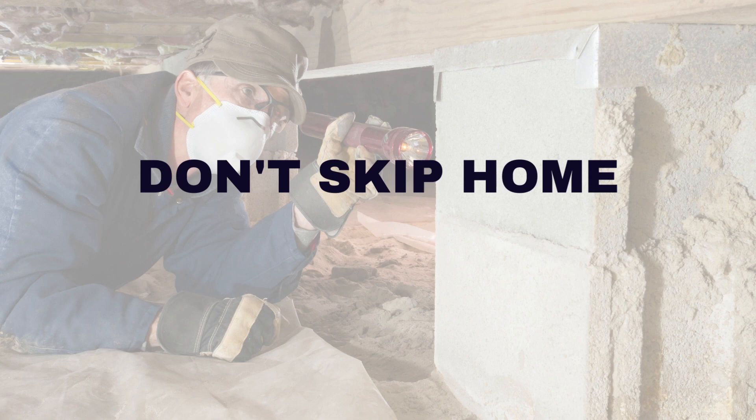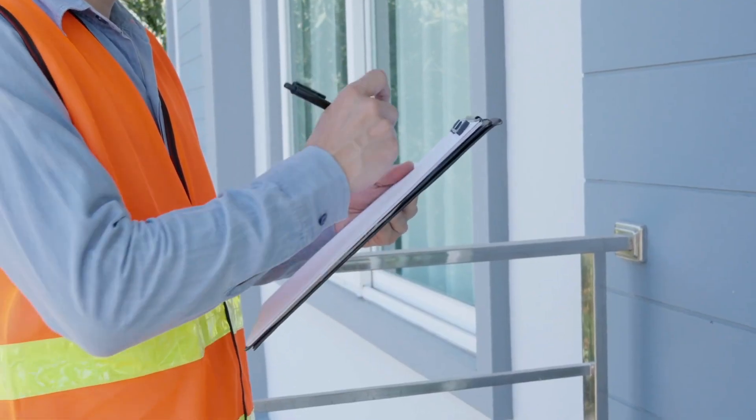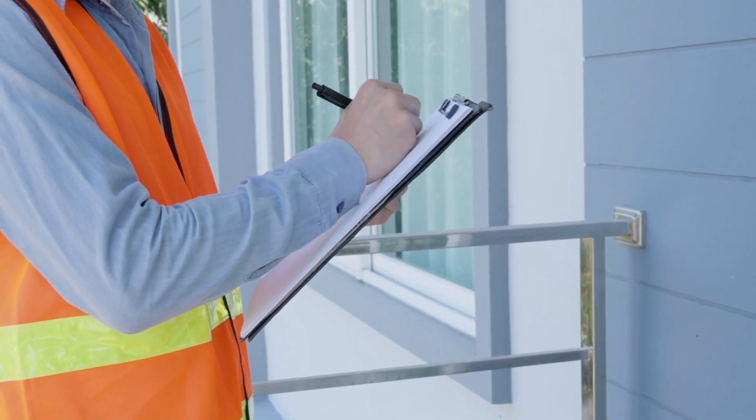Never underestimate the importance of home inspections. Work with your agent to hire a professional inspector to thoroughly evaluate the property's condition. This will help uncover any potential issues or hidden costs. Use the inspection report to negotiate repairs or reconsider your offer if necessary.